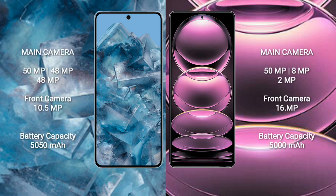Google Pixel 8 Pro features a rear triple camera setup: 50MP plus 48MP plus 48MP, and a front camera of 10.5MP. Redmi Note 12 Pro comes with a triple camera setup: 50MP plus 8MP plus 2MP, and a front camera of 16MP.